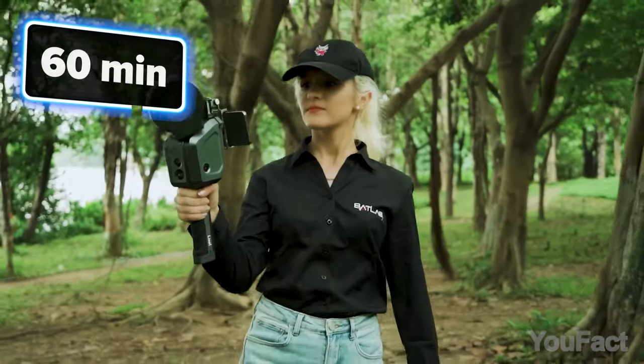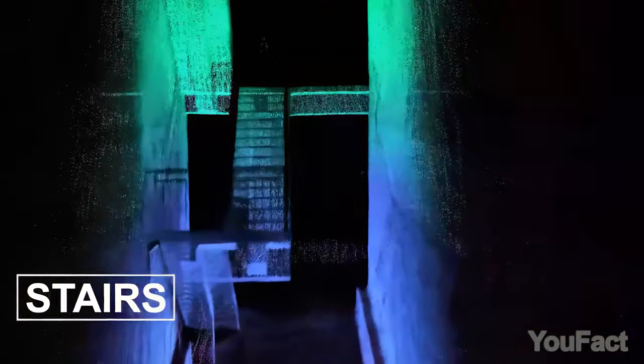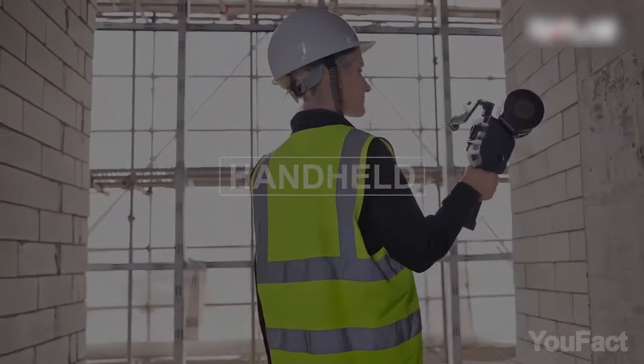With a continuous operation time of 60 minutes and breakpoint scanning capability, the Lixxl X1 eliminates the need for segmented scans, significantly enhancing efficiency. It might be one of the best tools for those who need detailed 3D models of their surroundings instantly.